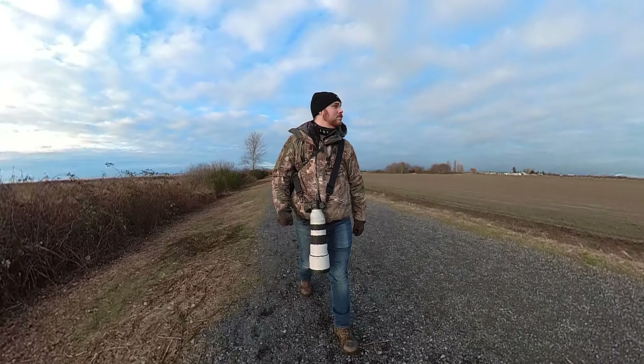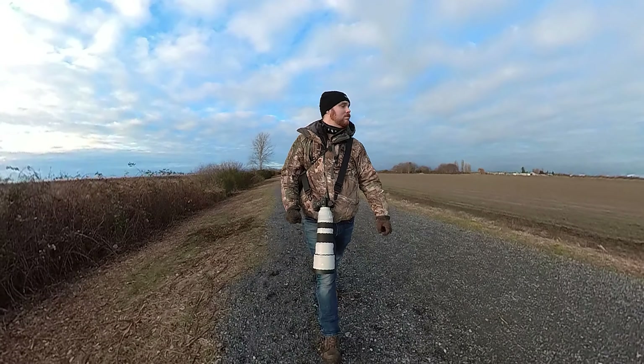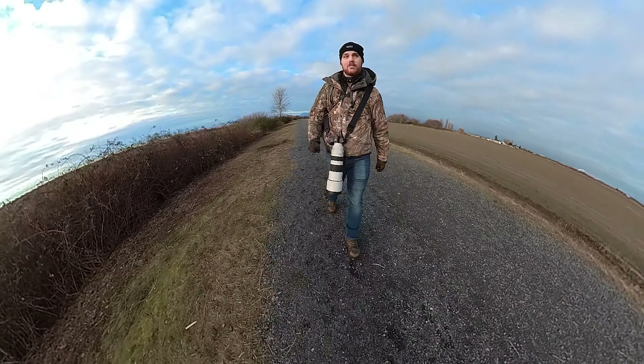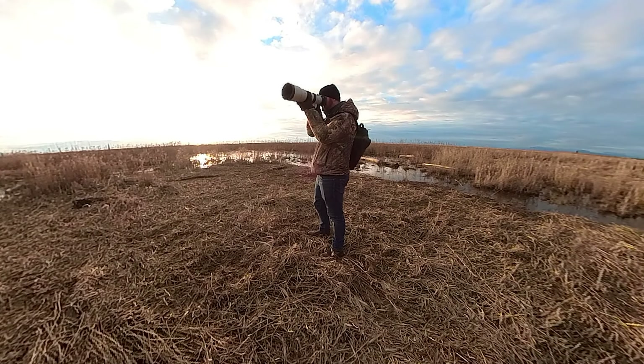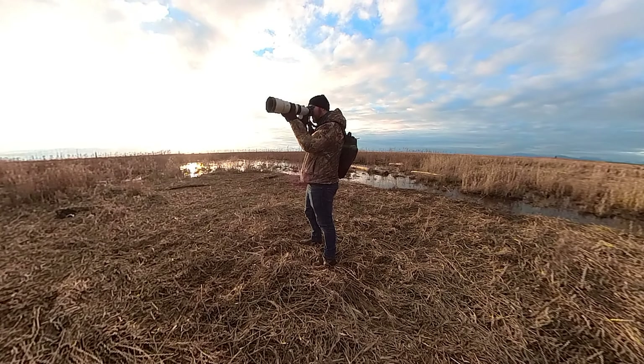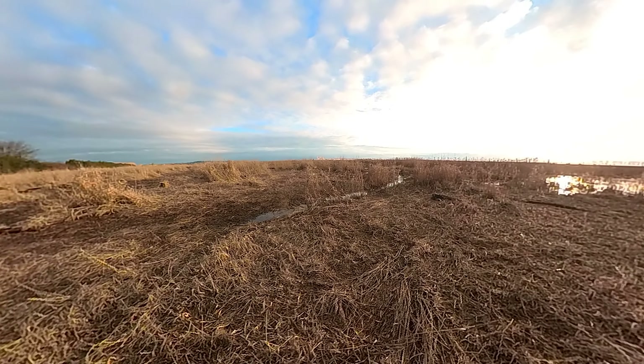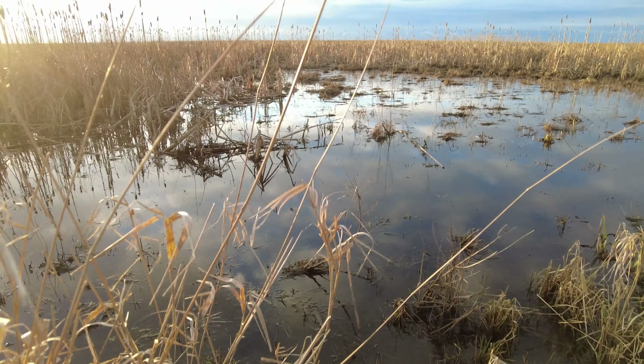These birding tips aren't specific to this lens — no matter what you're shooting with, they're going to help you out. When I head out shooting, I have a goal of getting one great photo. That's it. It really takes the pressure off, and if you only get one great photo per trip, at the end of the year you're going to have a lot of great stuff to look back on.